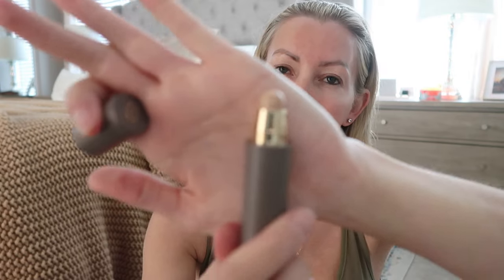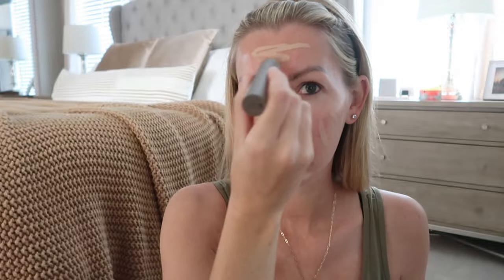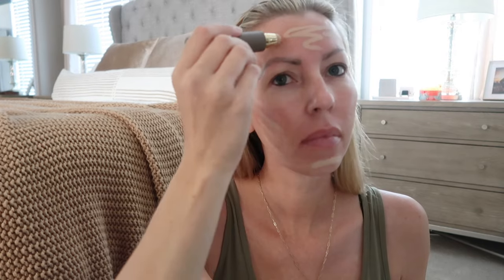Merit products are also vegan, if that's something that is important to you. Merit has reimagined luxury beauty to make it accessible — all the formulations are considered luxury but are actually priced about 30 percent below traditional luxury brands. I wanted to share a quick makeup routine that will be minutes to put on but make you feel really put together.